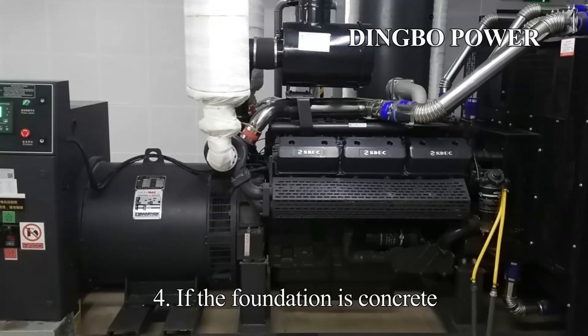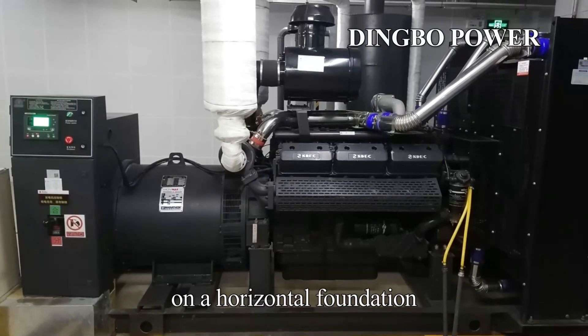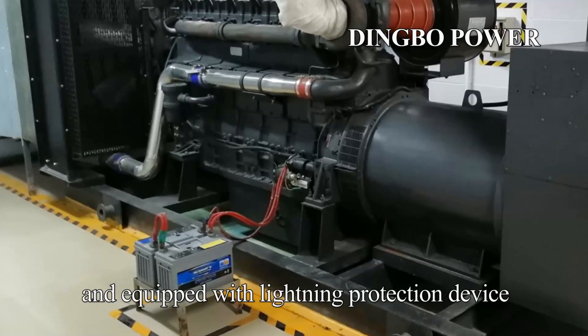Point 4: if the foundation is concrete, the diesel generator set shall be fixed on a horizontal foundation. Point 5: the shell of the generator set must be reliably grounded and equipped with a lightning protection device.